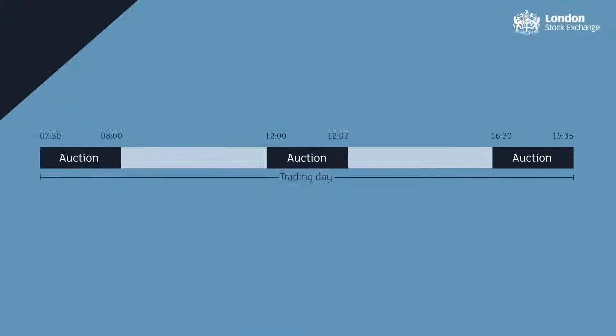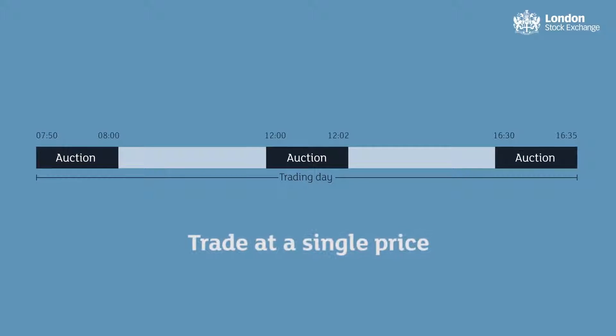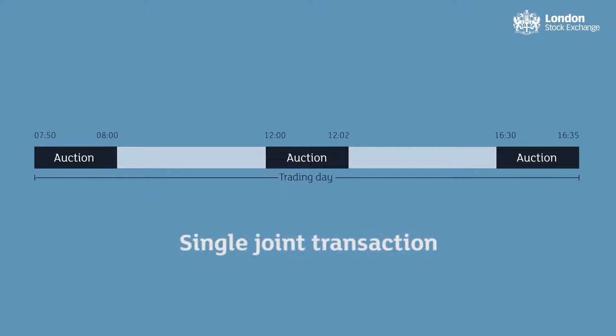An auction is a point in the trading day where multiple buyers and sellers are brought together to trade at a single price in a single joint transaction.